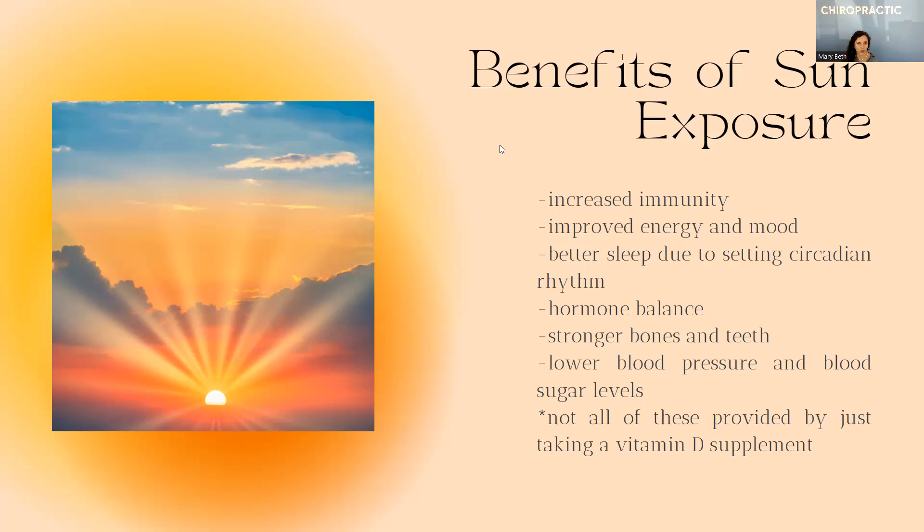Better sleep due to setting the circadian rhythm. It might seem counterintuitive that spending time in the sun during the day would help you sleep better at night, but the reason is it's setting that biological clock. Especially if you get out in the early hours of the day and get some unfiltered morning light, it actually helps your body recognize that it's morning, knowing then what the cascade of hormones will be through the day, so that it knows how many hours from then it's going to start producing melatonin to help you sleep really well at night.